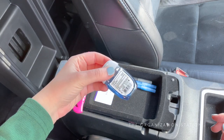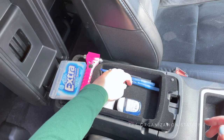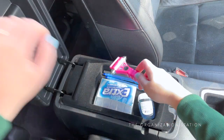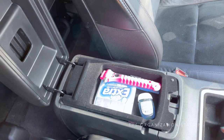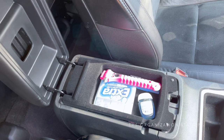Gum is also kept here. I prefer the Extra gum that comes in this little container — one because it keeps gum from flying around everywhere, and two because it comes in this adorable little container that can be repurposed for an unlimited number of uses. Hand sanitizer and pens are also kept in this little compartment along with a gas card.